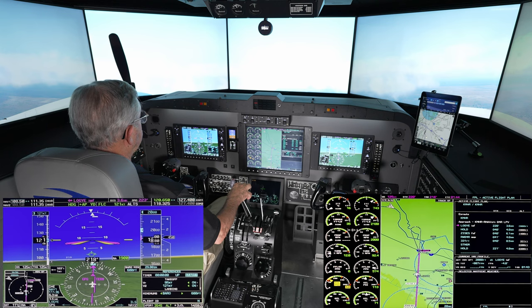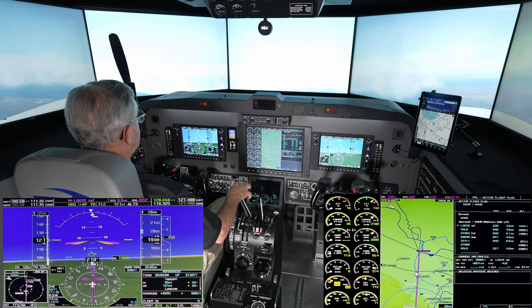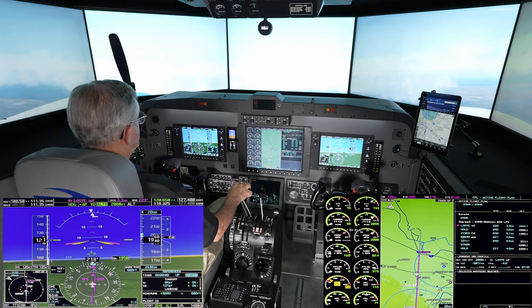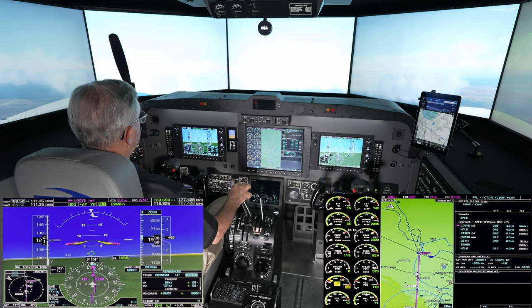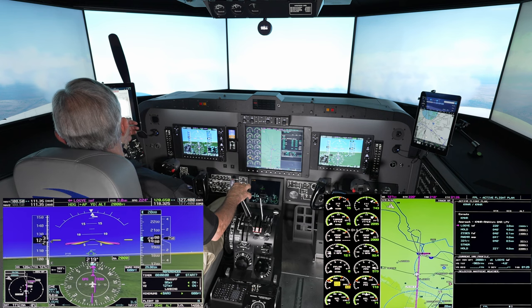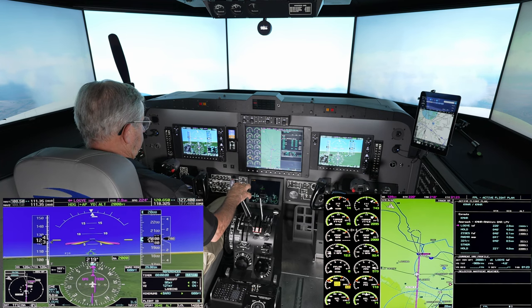We're getting ready to level off. Altitude preselect is armed and we're captured — 2,000 feet.